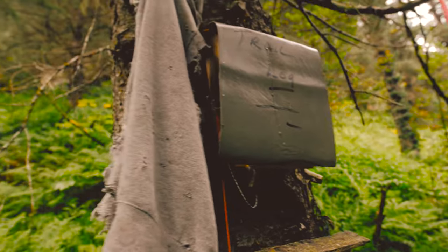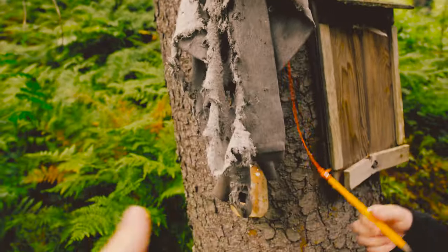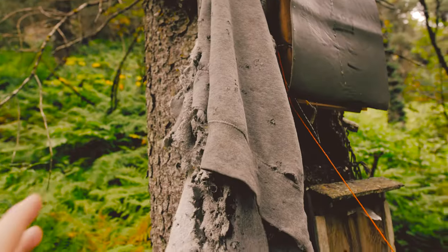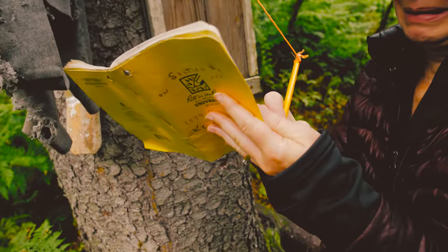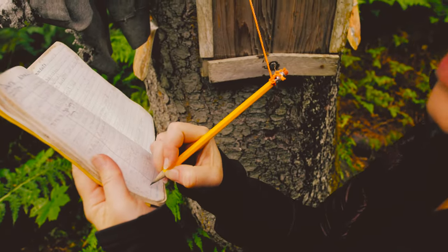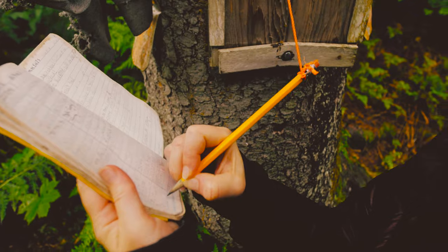So we made it to the trail log, and there's a ripped-up jacket right here. I don't know if someone got mauled by a bear or if it's just weathered. It looks pretty scary. We're filling out the trail log right here. Today is the 23rd.